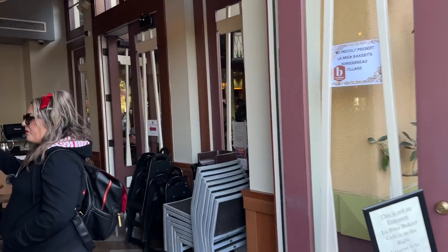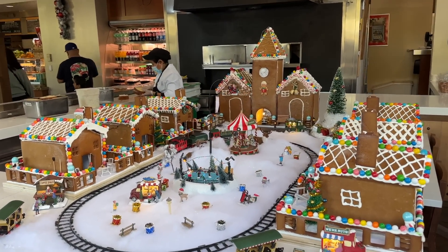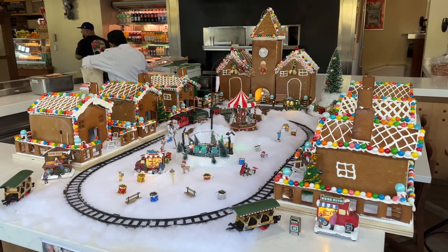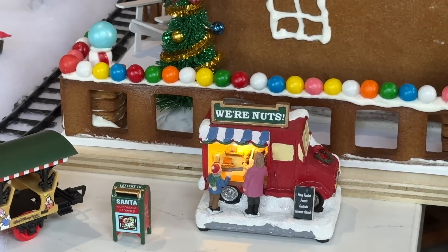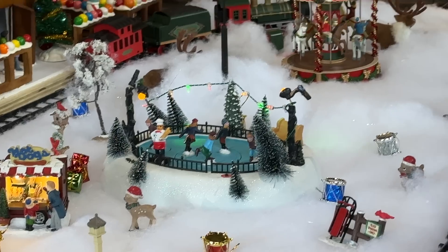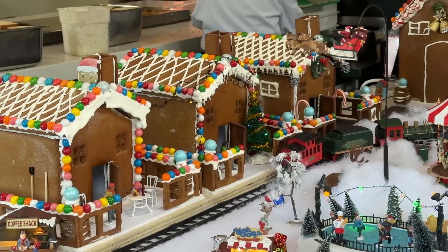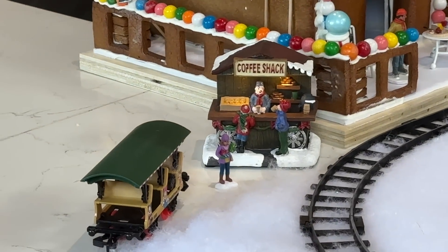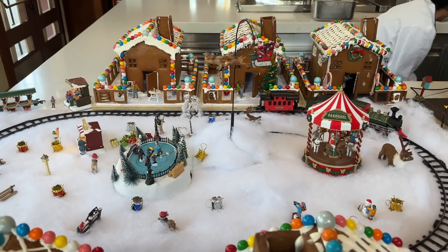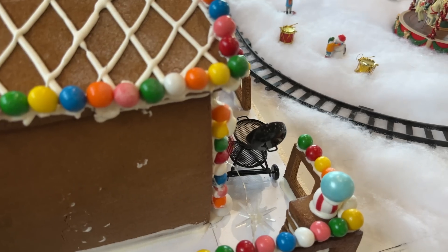As you walk in, look at how cool this little village is — complete with Santa flying around, making his way around the village, complete with a little train track. There's a little ice skating rink, a deer wearing a hat, and a little carousel back there. It's a really cool little village with even a little barbecuing on the deck. It's worth checking out — Santa is getting his practice in for the big night!